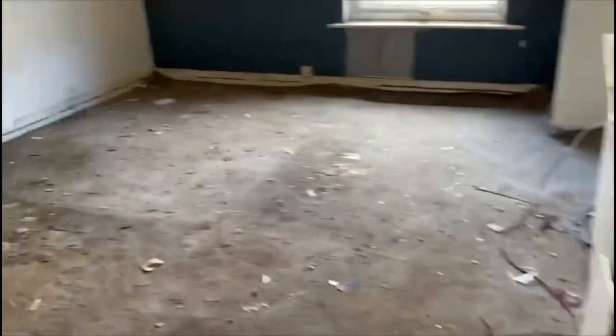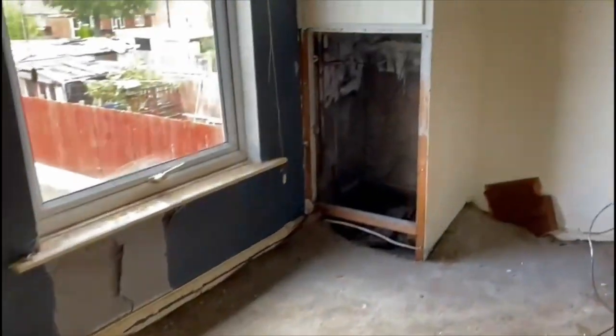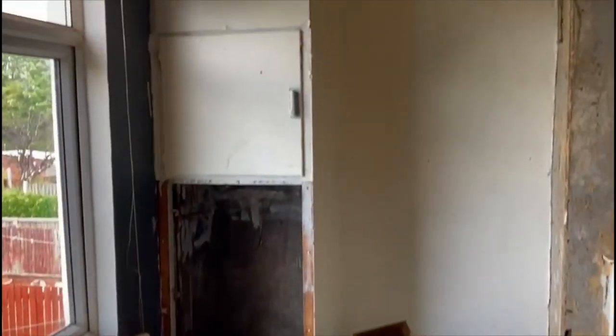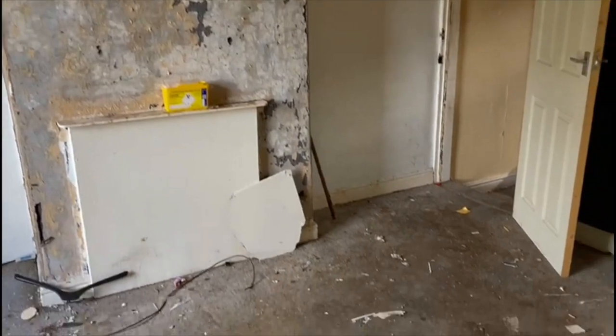Going into the back bedroom — again pretty much the same really. The wallpaper will come down, it will be re-plastered, the radiator will be dealt with. The cupboard there will either be taken down or tidied up to be made useful, and decorated.